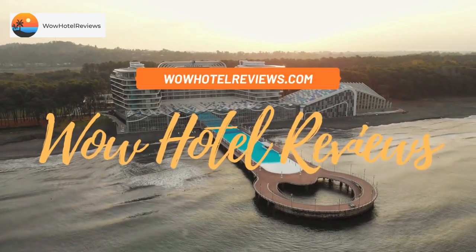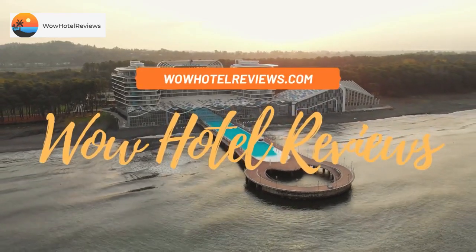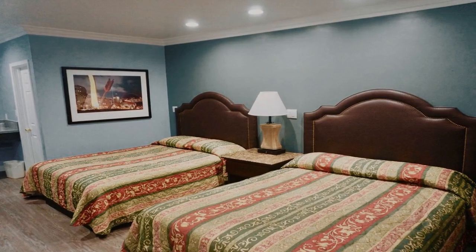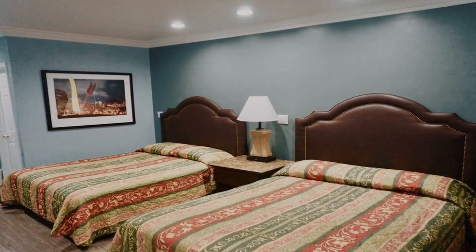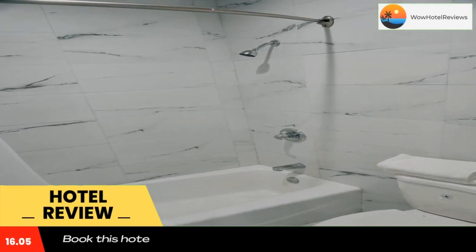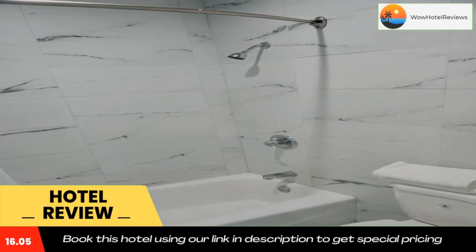Hello guys, welcome to Wow Hotel Reviews. Today I am reviewing Redondo Beach Motel LAX. It's a non-star hotel. Please use our Booking.com link in the description to book the hotel and get good pricing. Located in Gardena, 10 miles from